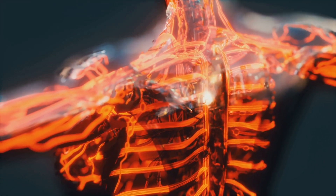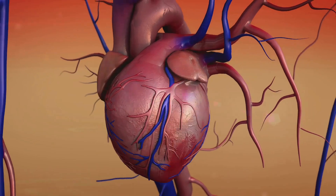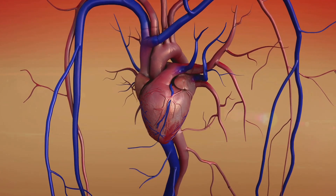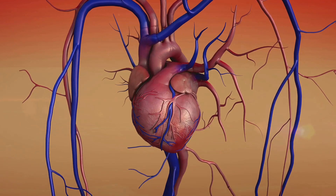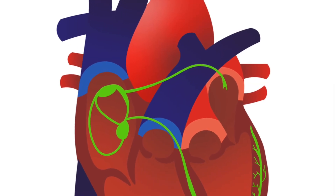The atria are the welcoming rooms, receiving blood, while the ventricles act as the powerful engines pumping blood out of the heart. Now imagine a complex wiring system running through this house — that's the heart's electrical system, coordinating the heartbeat.